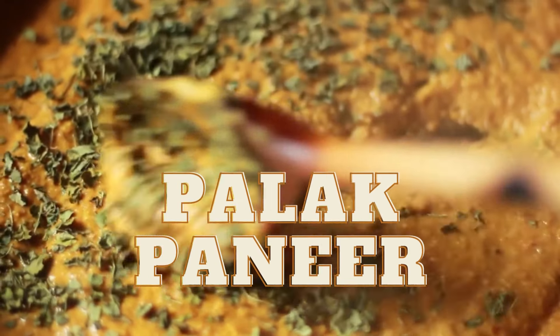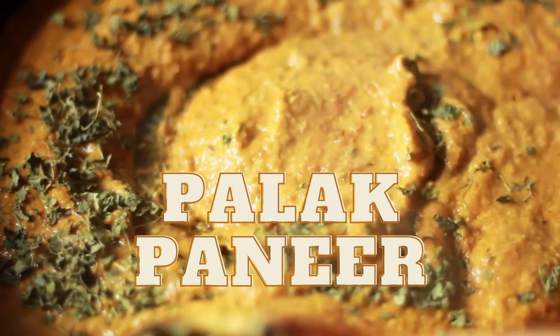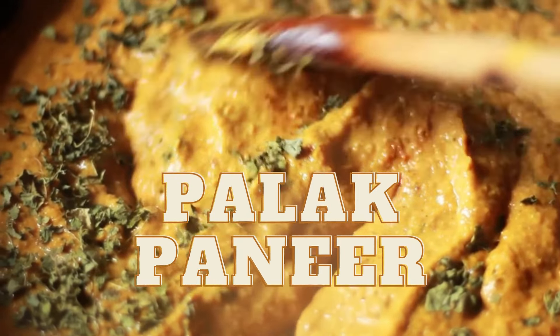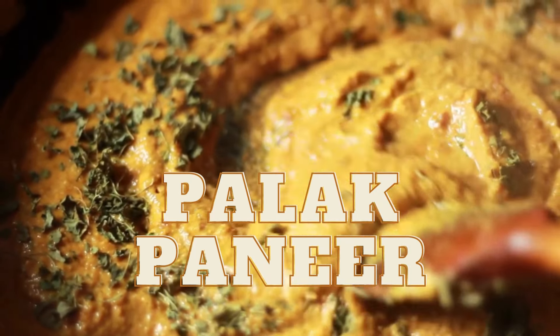Fourth, palak paneer. This vegetarian dish is made with fresh spinach and paneer cheese in a creamy tomato-based sauce. It's a healthy and delicious way to get your greens and is often served with naan or rice.